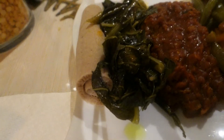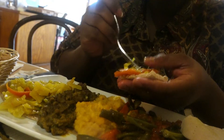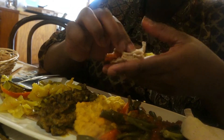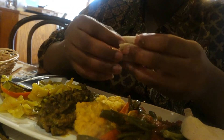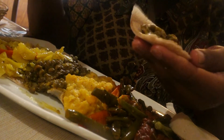This is what my food looks like. I ordered the veggie platter — it comes with injera on the side. The food is very flavorful and it's authentic Ethiopian food. It made me feel as though I was in Ethiopia, although I was in America.